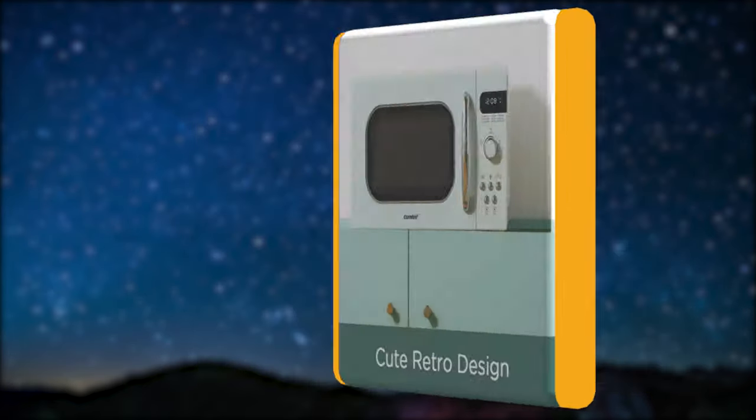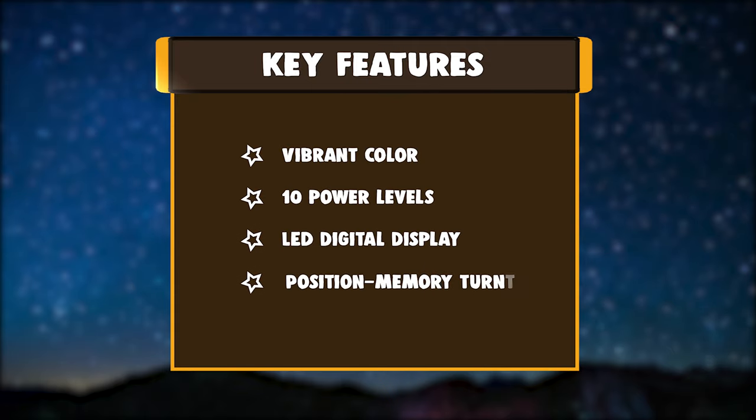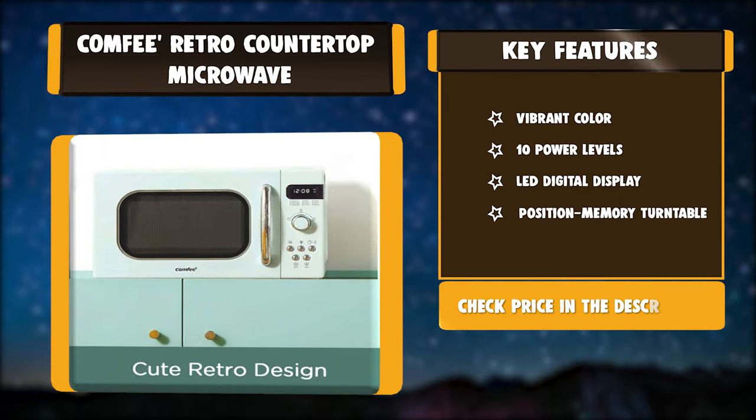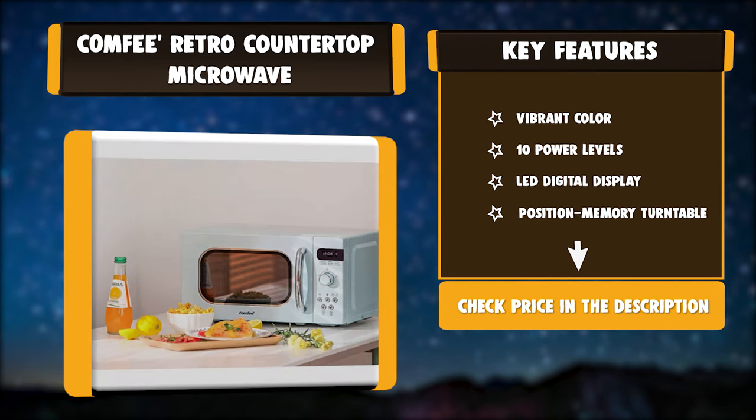It is equipped with a position memory turntable and energy-saving eco mode. Key features: vibrant color, 10 power levels, LED digital display, position memory turntable.